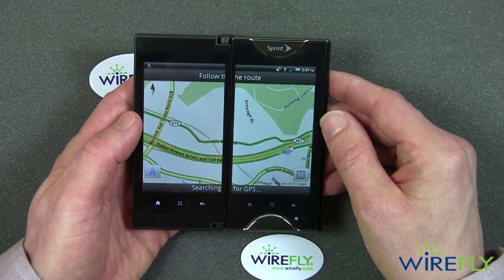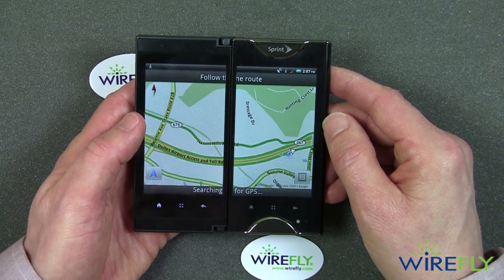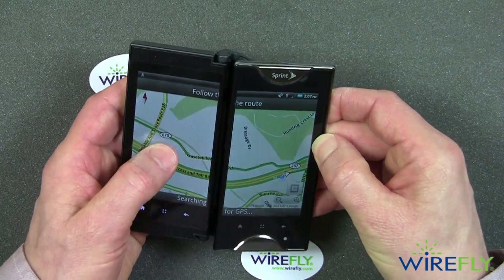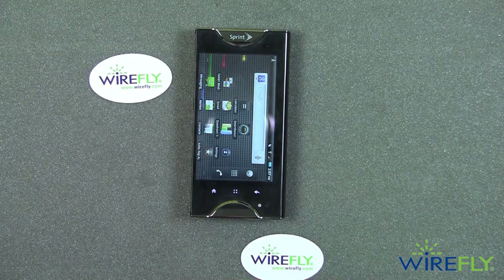I'm going to keep working with the Kyocera Echo to figure out more of what it can do. One of the things I hope to do in another video is demonstrate what it's like to play a game on the Kyocera Echo. So that is a first look and quick overview of the Kyocera Echo — on the Sprint network, it's a 3G phone, not a 4G phone. This is Bob Kovacs at Wirefly. Thanks for watching.